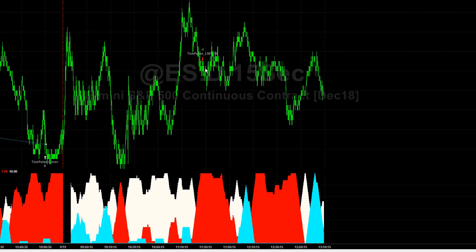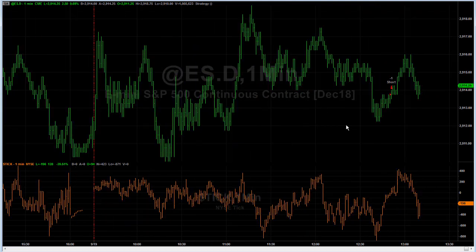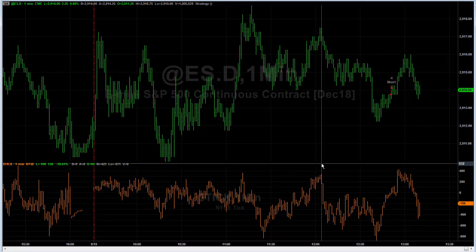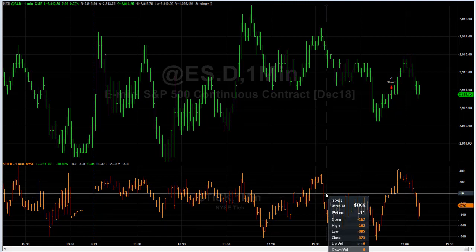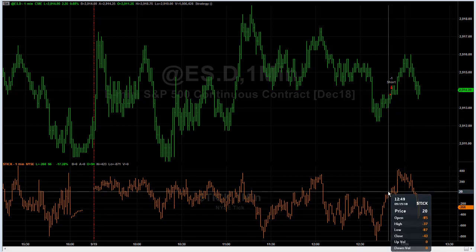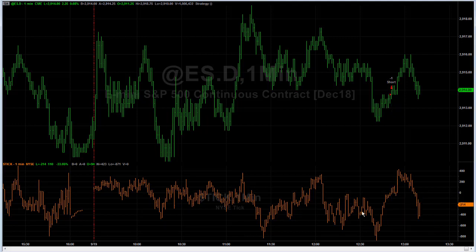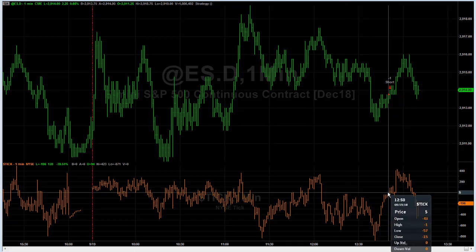Today, big swing had a long, gap fill had a long, and now we're short on TickPulse. Something strange happens sometimes in these markets. From 12:05 until 12:51, the high in the NYSE tick was less than zero. For 45 minutes, there were more downticks than upticks on the New York Stock Exchange of about 3,700 stocks, but the market did not budge.